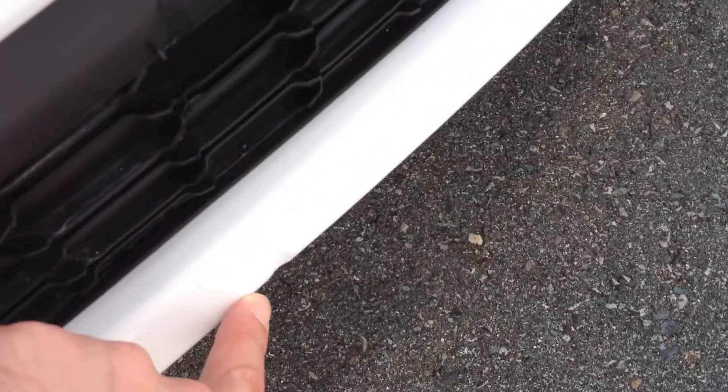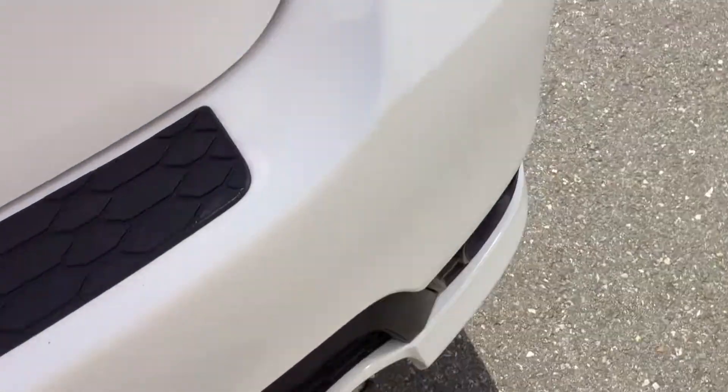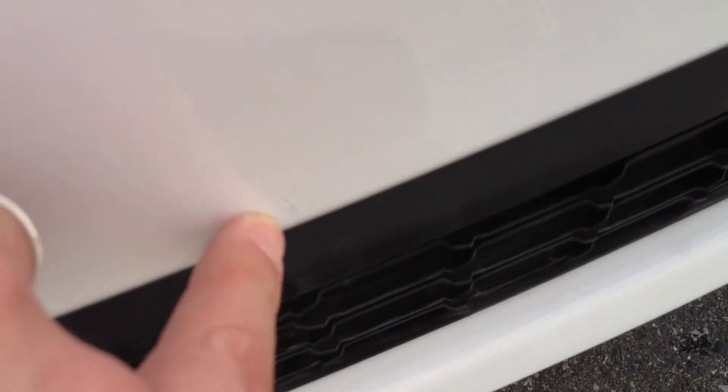There is also a chip — kind of an indent in the plastic of the bumper — that has been touched up. So one little chip on the rear bumper that's been touched up.